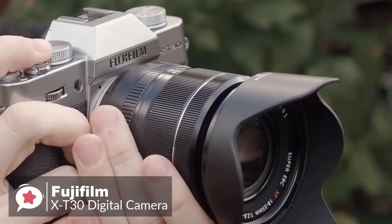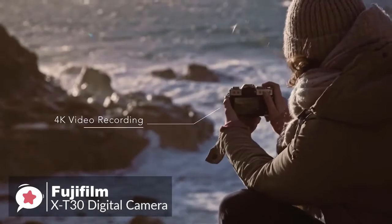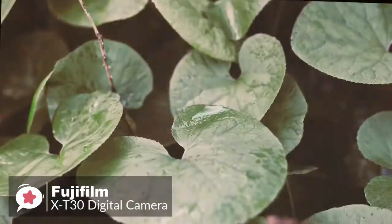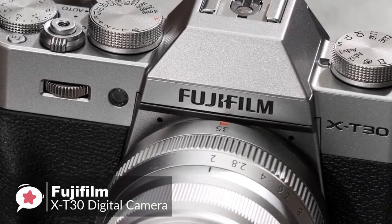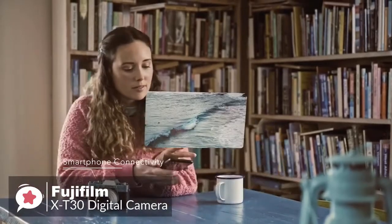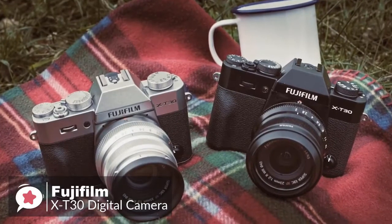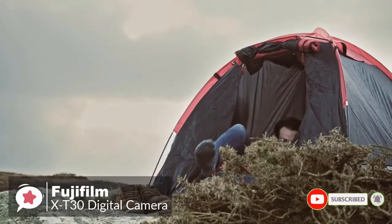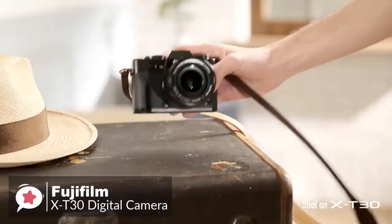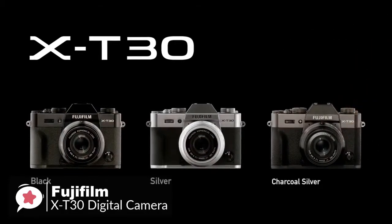The X-T30 is capable of recording 4K video by downsampling its 6K video capture, delivering excellent still image and video quality with accurate, vivid colors, sharp details, and great dynamic range. The camera can be paired with a smart device via Bluetooth for always-on connectivity, enabling automatic transfer of pictures for quick sharing on social media. Battery life is rated at 380 still images on a full charge. Overall, this is one of the best values in cameras right now, meeting the needs of a wide range of photographers from beginners to professionals and videographers.